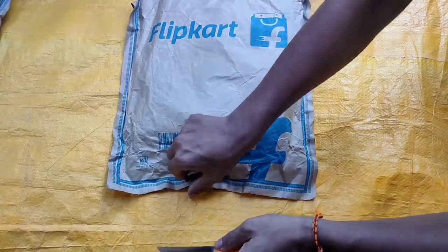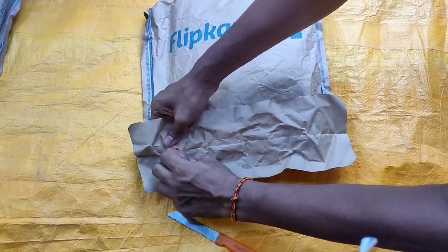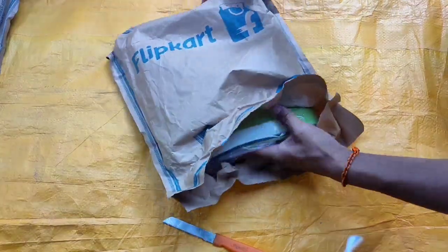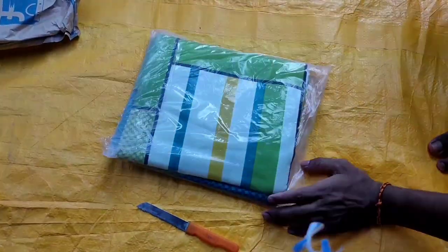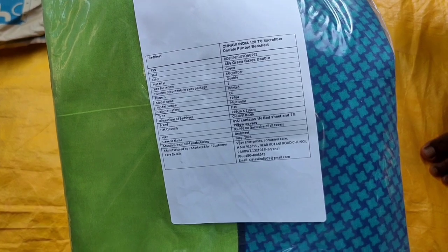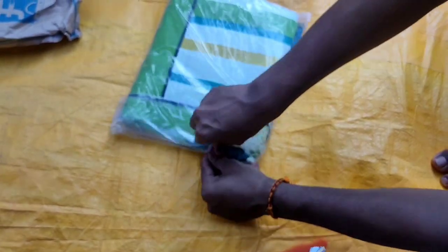I am unboxing a special product which is very important for me and everyone. The price of this bedsheet is about 600 rupees. This is the full unboxing of this bedsheet.